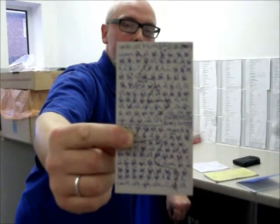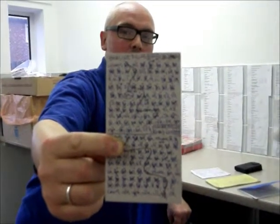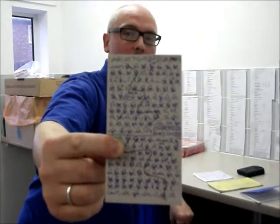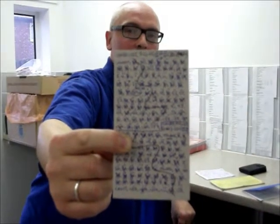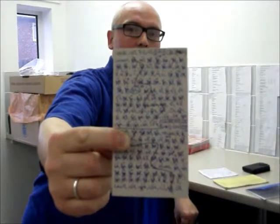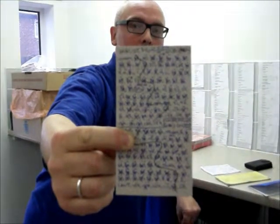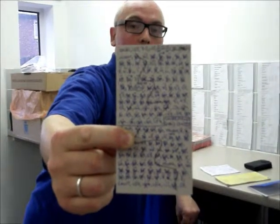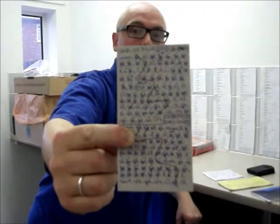As you can see, each house number represents one entry in the round book, with four different possible outcomes. For example, number 39A has a circle around it representing an order for £102.30. Some other houses have an X with a dash, meaning they didn't look at the catalogue; just an X means they looked at the catalogue; and dots or multiple dots above indicate that we didn't get the catalogue back.